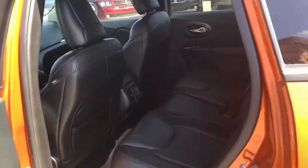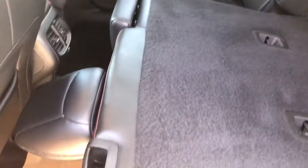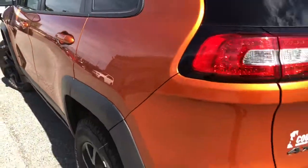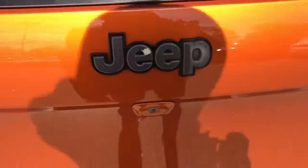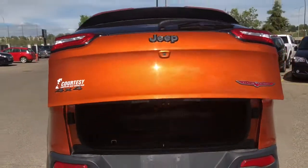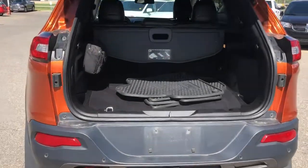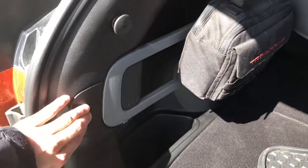Your back seats do have tons of room for your passengers, however if you do need some extra cargo space you can easily fold them flat down. Your trunk does have tons of space for all of your summer and winter activities, and you do have a privacy cover to keep your things safe and out of sight.